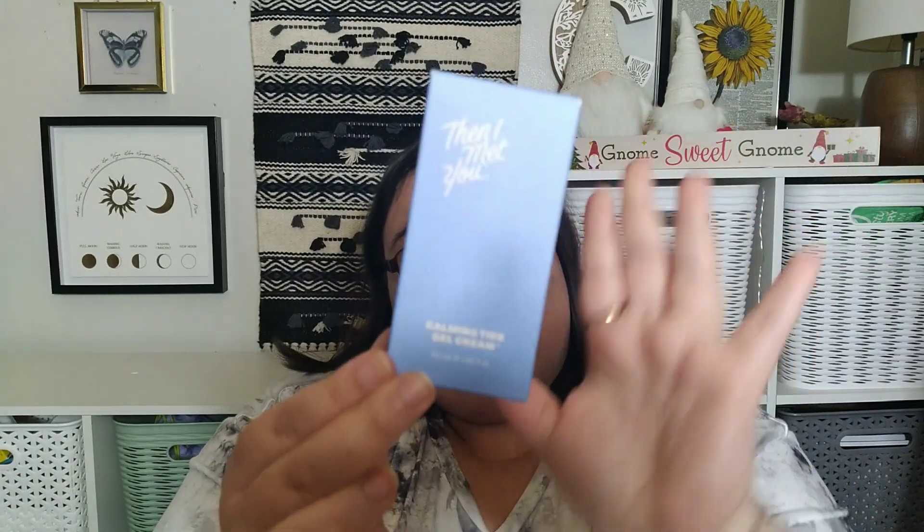Today I'm finally doing my skincare update — final thoughts on the Then I Met You Calming Tide Gel Cream. I did a first impressions and two subsequent videos about my skincare routine where this was featured. A quick refresher: this product is $42, 1.69 fluid ounces. It's available on the Then I Met You site, but currently sold out. It's alcohol free, free of synthetic fragrances, does contain essential oils, and is cruelty free and vegan.